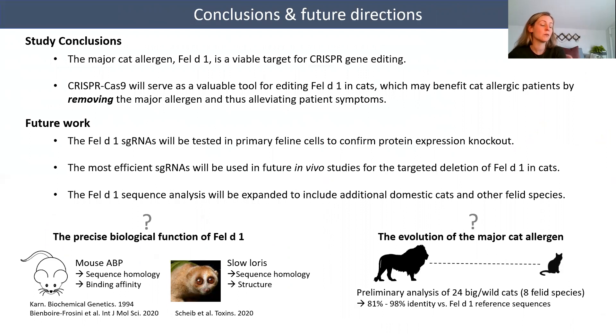In the near future, the Fel-D1 guides will be tested in primary feline cells to confirm protein expression knockout. From there, the most efficient guides will be used in future in vivo studies for the targeted deletion of Fel-D1 in cats. Additionally, the CRISPR knockout work will provide more definitive evidence regarding the precise biological function of Fel-D1, which is suggested to play a role in chemical communication or epithelium defense based on results from studies in homologous proteins. We also hope to learn more about the evolution of the major cat allergen by expanding the sequence analysis to include more domestic cats as well as big and wild cats. Our preliminary analysis of 24 big and wild cats representing eight felid species found Fel-D1-like protein sequences with 81 to 98 percent identity compared to the Fel-D1 reference sequences.